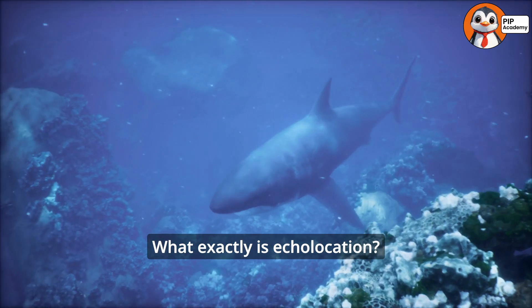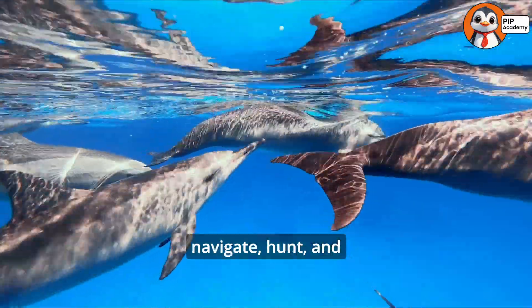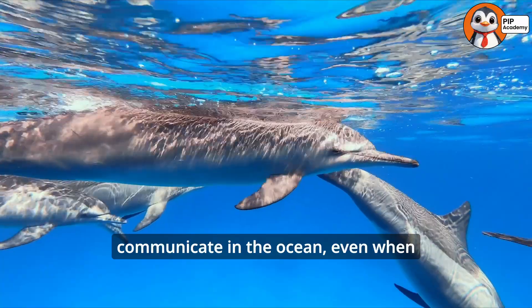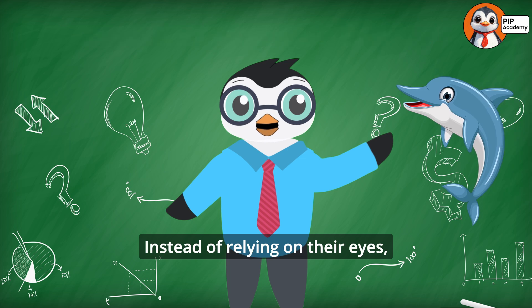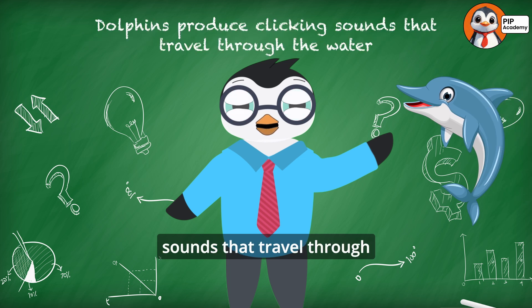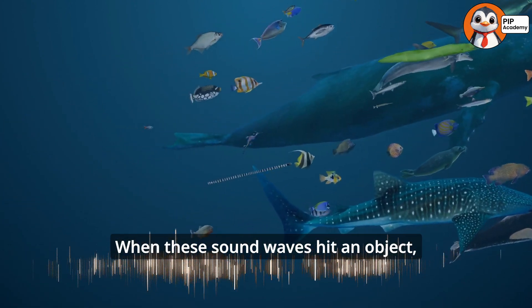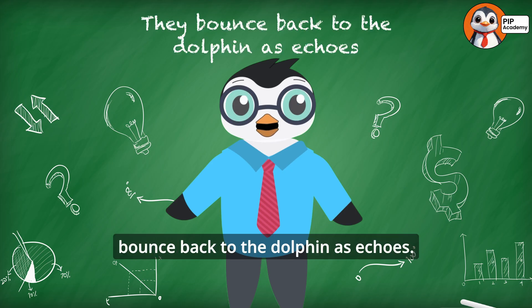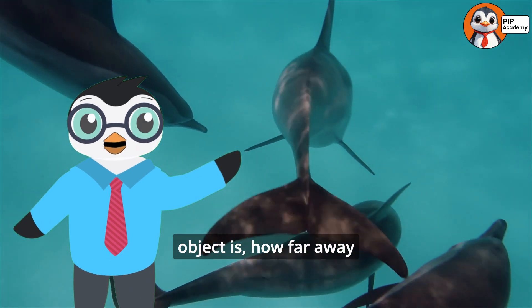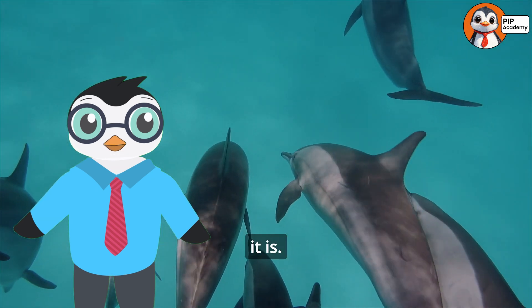Let's dive in and find out the science behind this jaw-dropping dolphin skill. What exactly is echolocation? It's a skill that dolphins use to navigate, hunt, and communicate in the ocean, even when it's pitch dark. Instead of relying on their eyes, dolphins produce clicking sounds that travel through the water as sound waves. When these sound waves hit an object, like a fish, a rock, or even another dolphin, they bounce back to the dolphin as echoes. These echoes tell the dolphin where the object is, how far away it is, and even what shape it is.